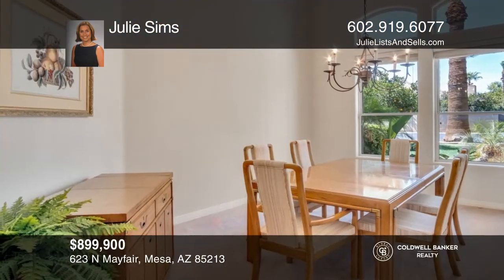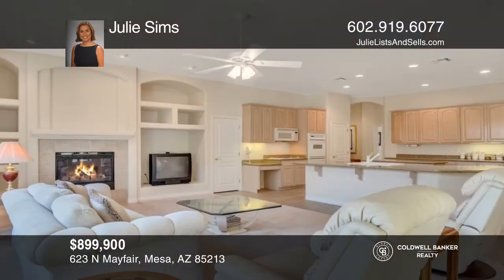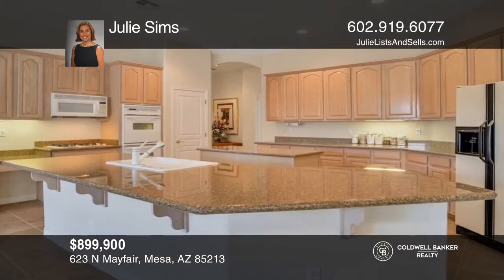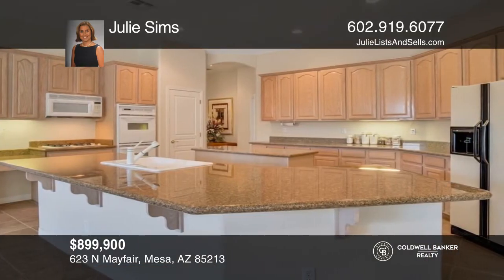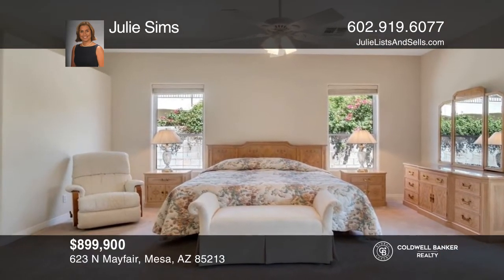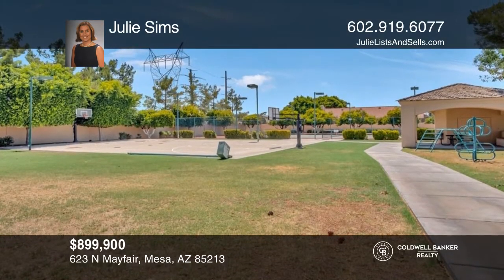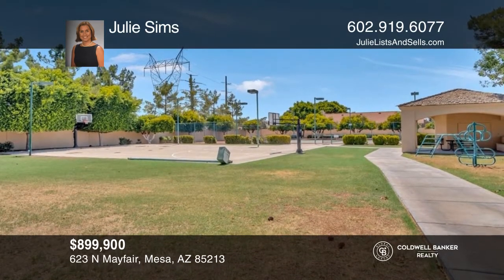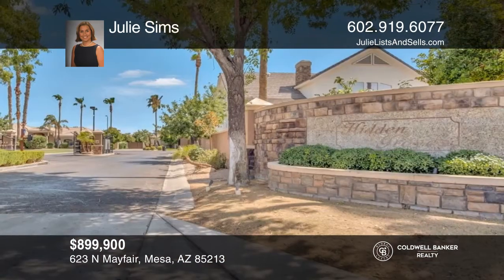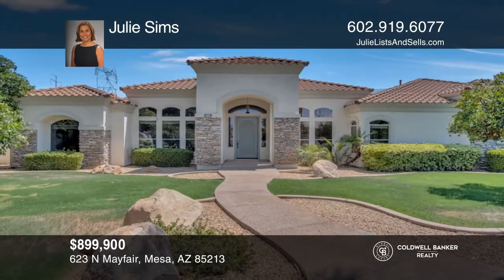Welcome to this lovely custom Mesa home situated on a large corner citrus lot. With four bedrooms and two and a half baths, you'll be impressed with what this home has to offer. Features include a massive kitchen that's open to the family room, which offers a gas fireplace, tons of windows providing natural light, and double garden doors leading to the covered patio. The primary retreat is huge. Make your dream home a reality by calling Julie Sims.